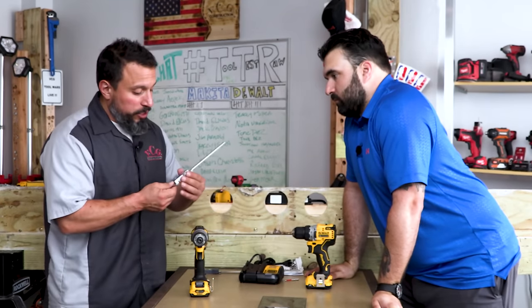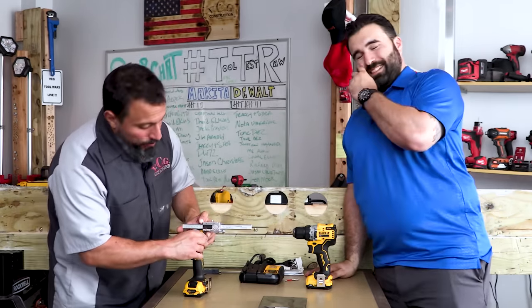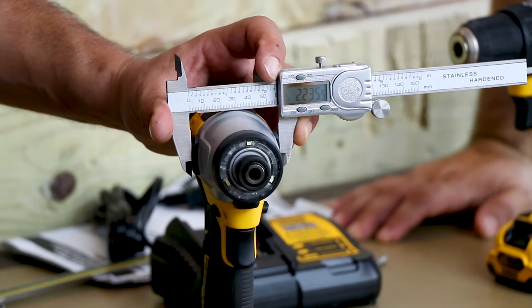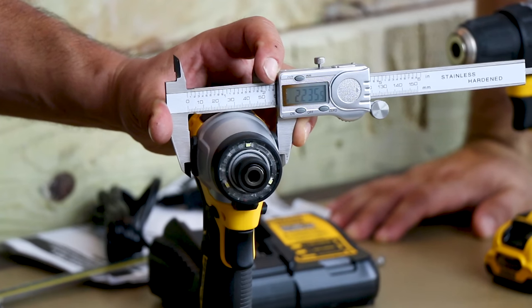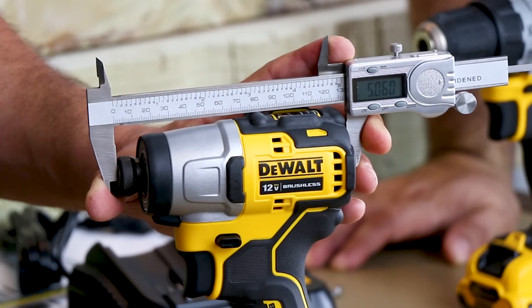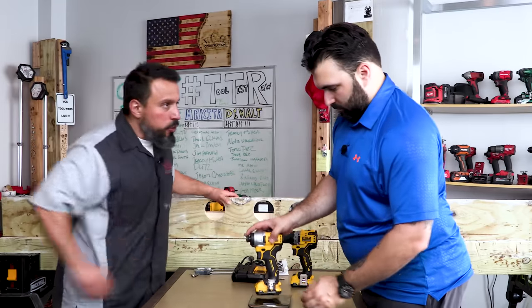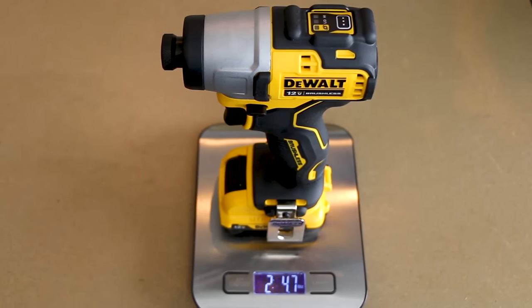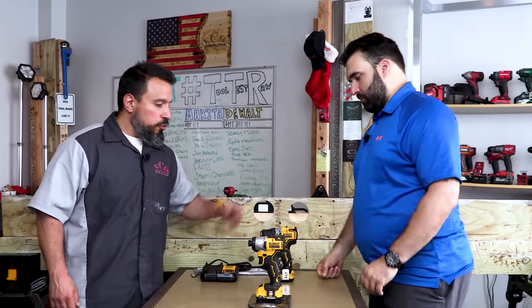Everybody loves the specifics — measurements, weights, every detail — because nobody wants to read the manual. Moving to the impact driver: tallest point is 8.50 inches, width is 2.23 inches — slightly narrower than the drill driver. Total tool length is 5.06 inches. Fully dressed weight of the impact driver with belt clip is 2 pounds 4.7 ounces.